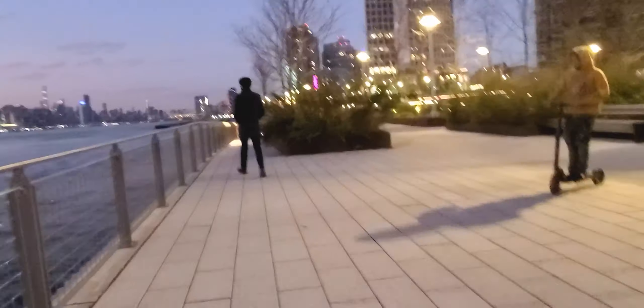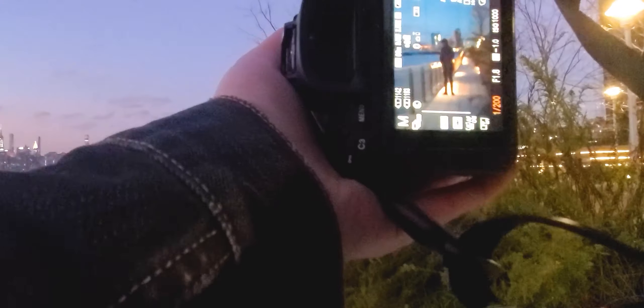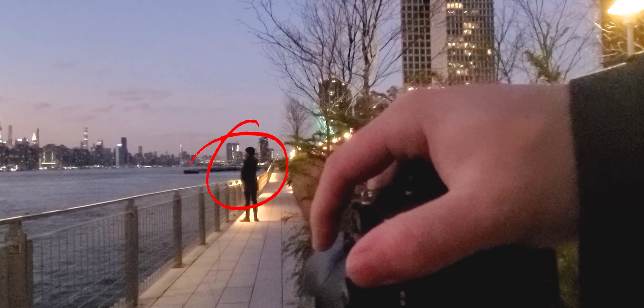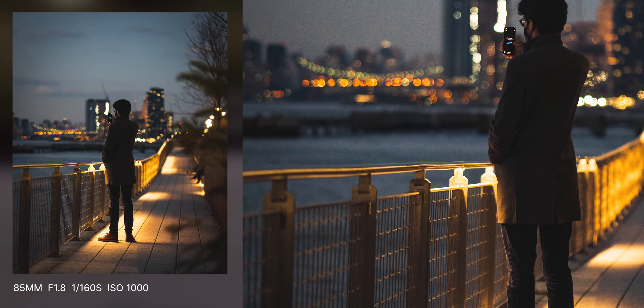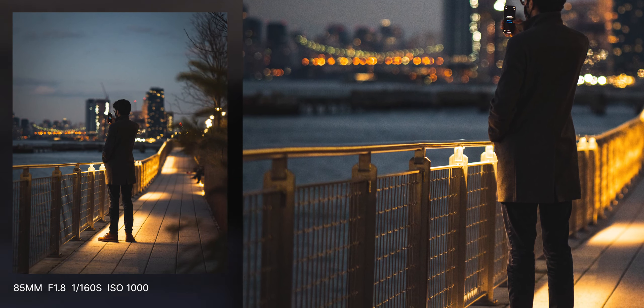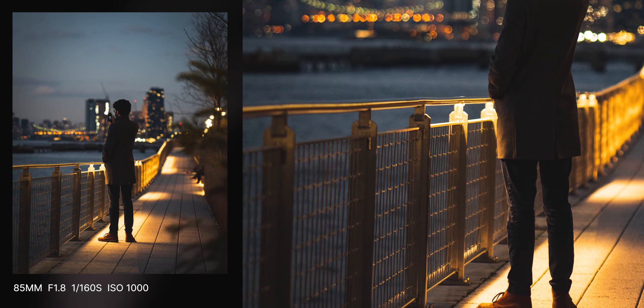Now it was really getting dark, and you can see the pools of light cast onto the pathway. This guy in front of me stopped right at the light, and I got lucky with this shot. If he was just one step back in the shade, the dark clothes would just blend into the background. But since he's in the light, he stands out with the contrast.